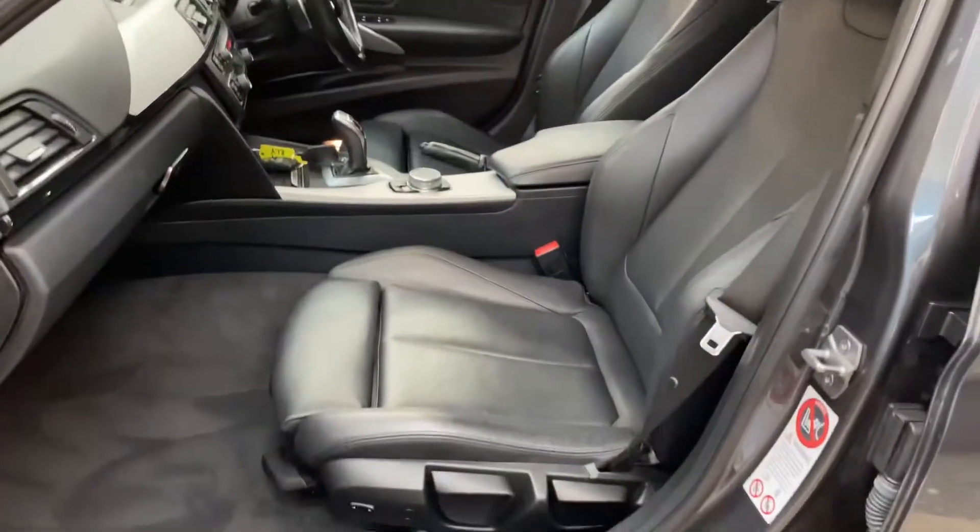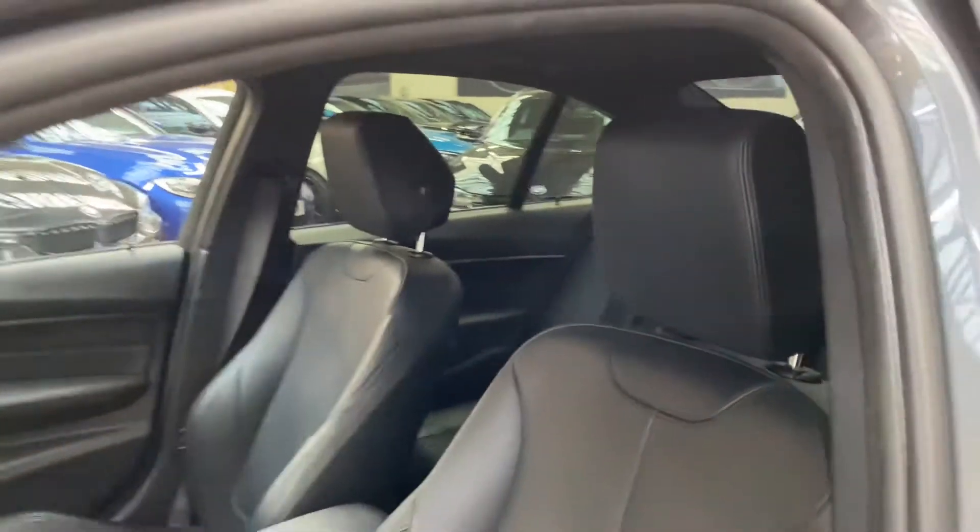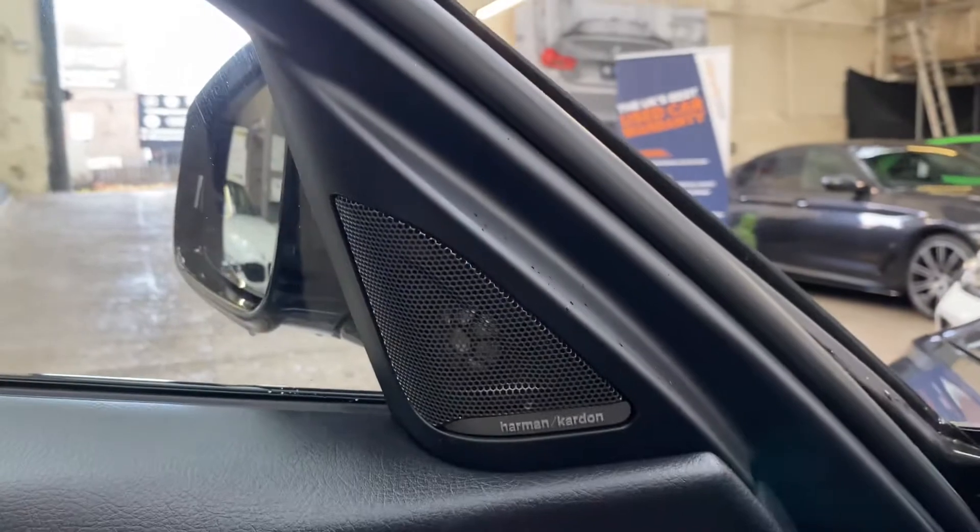The interior features the black Dakota leather option seats, with both front ones heated. We've also got the Harman Kardon audio, included with the Plus pack.